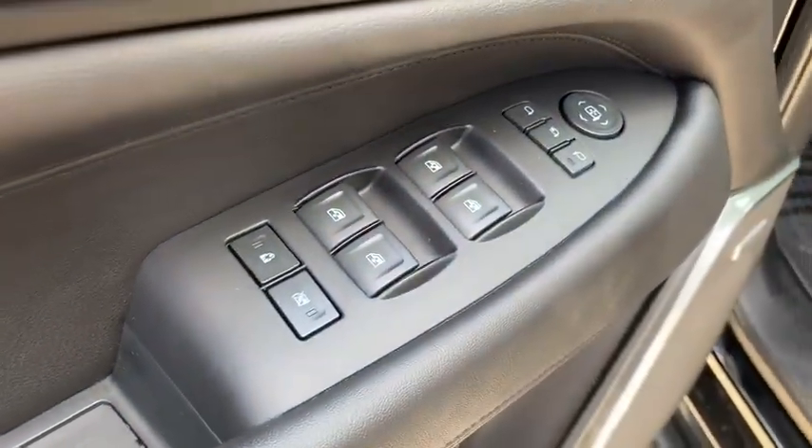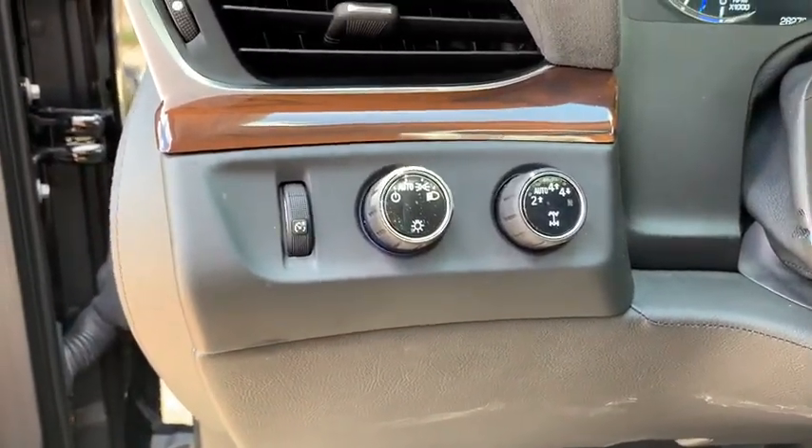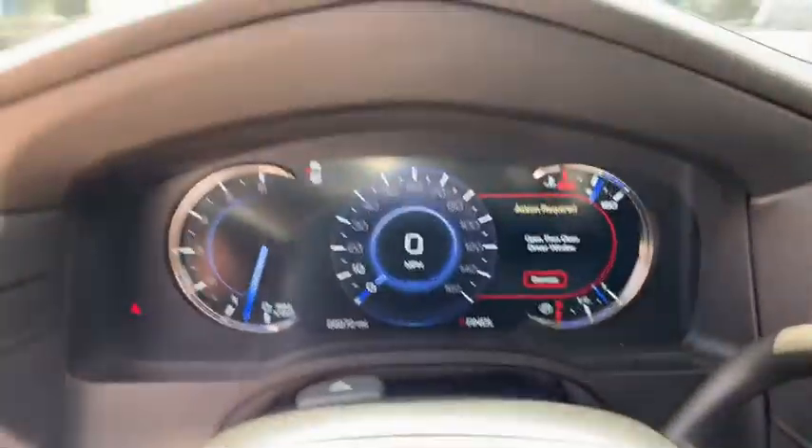Power passenger seat, tow hitch, keyless entry, remote engine start, backup camera, traction control, stability control, anti-lock braking system, lane departure warning.